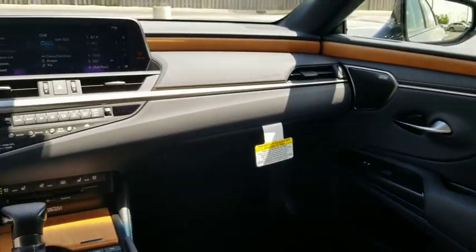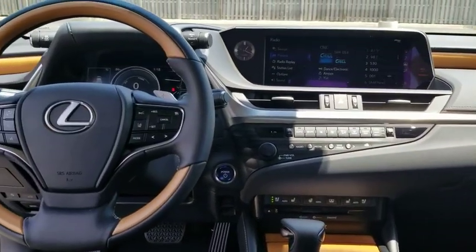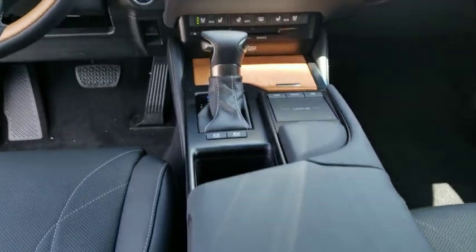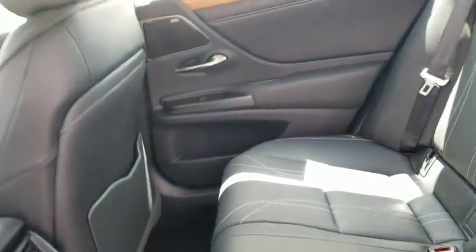Leather-wrapped steering wheel, power steering, adjustable steering wheel, four-wheel disc brakes, floor mats, cruise control, aluminum wheels, keyless start. This isn't just a vehicle, it's an experience, so stop in for a test drive today.